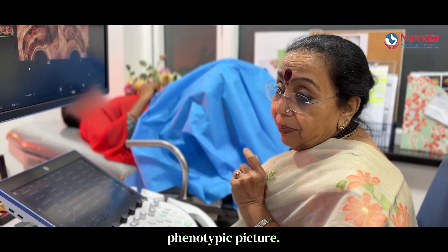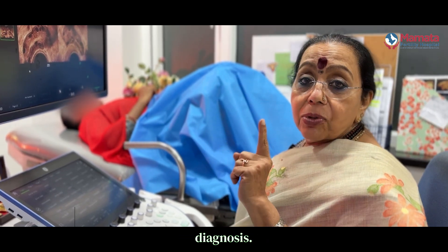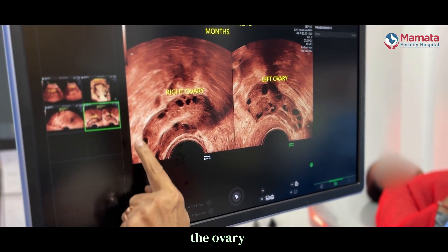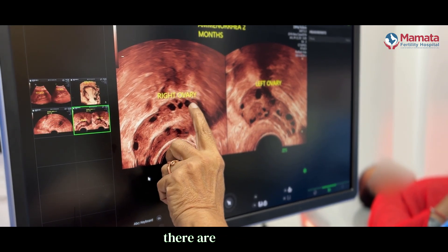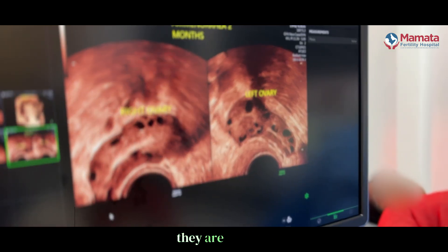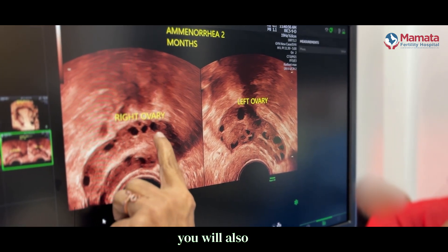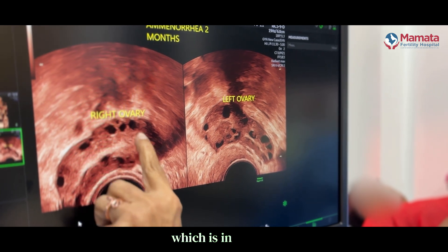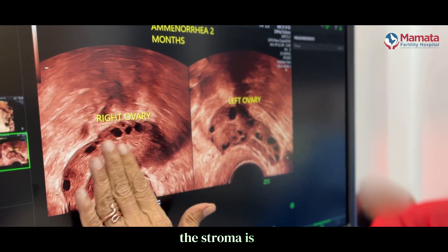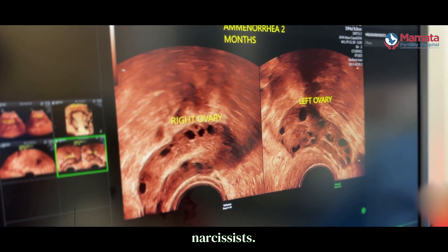In addition to the clinical picture, you require an ultrasound, which is the mainstay in the diagnosis. In the ultrasound picture you will see that the ovary is enlarged. There are many small arrested follicles — these are called cysts, but they are not true cysts; they are follicles which have got arrested because of the hormone disturbance. You will also see that there is excess stroma, and the volume of the ovary is more than 10.